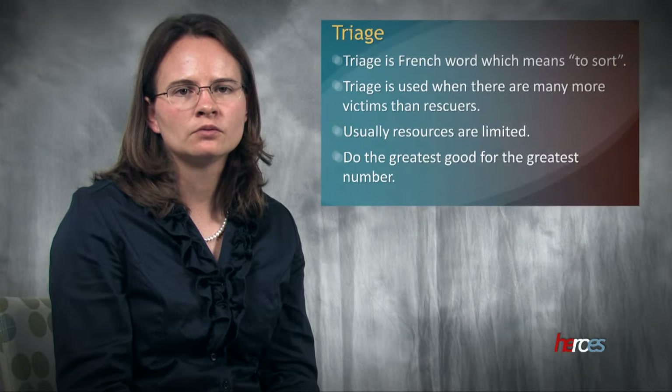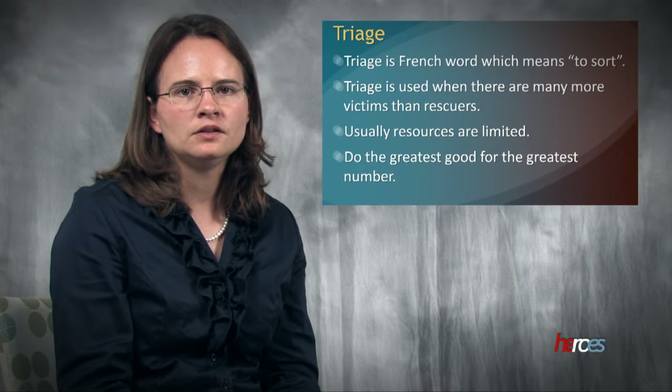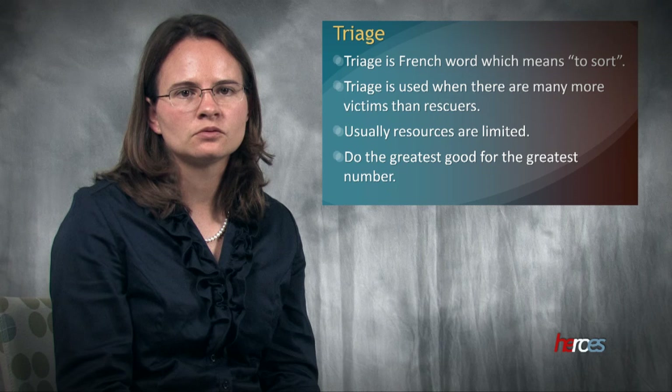Hello, my name is Beth Beam and I'm the coordinator for the HEROES project from UNMC's College of Nursing. In this video, we'll be reviewing the basic concepts of triage. Triage is a French word which means to sort. It's used in emergency situations when there are more victims than rescuers. Usually in such situations, resources are limited, so the goal is to do the greatest good for the greatest number.